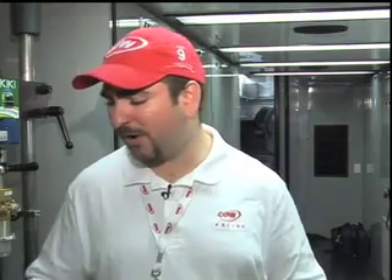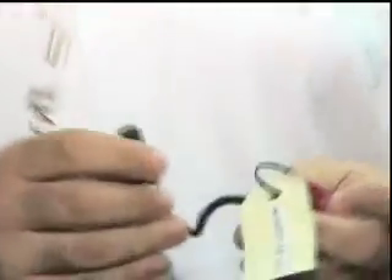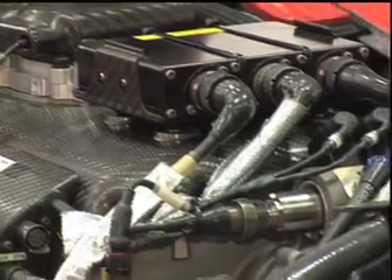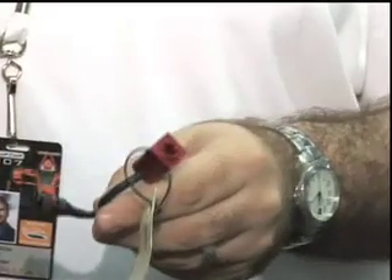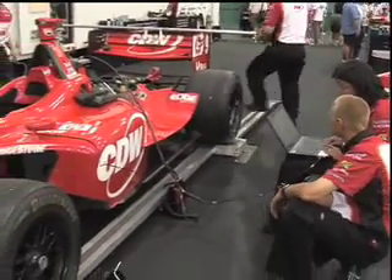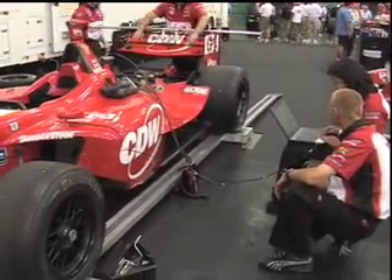There are a hundred sensors around the car and I've got some examples for you. This is an example of an infrared temperature sensor. This is located on the brakes as well as inside of the engine, and it can monitor the temperature. After the race they will hook a laptop up to the car and download that data. While the race is going on, there's a wireless antenna on the car and they will track the car as it's going around the race track and can see all that same information.